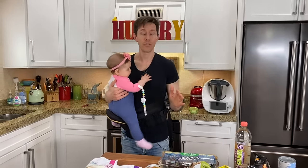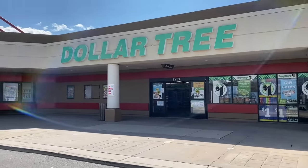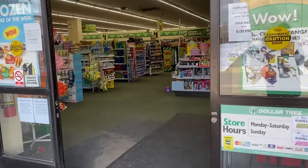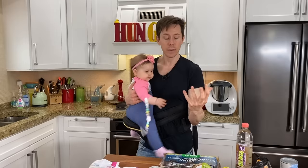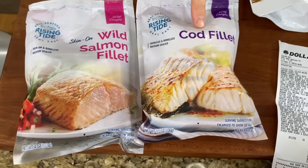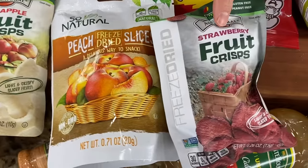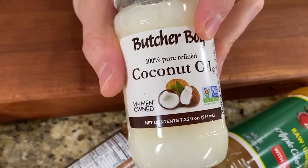So I went to Dollar Tree over on Addison in Sacramento on the north side of Chicago yesterday. I didn't want to film there, I didn't want to do a haul there. I got in and out as quick as possible with my gloves and sanitized everything as soon as I got home. I picked up 32 items for $32.